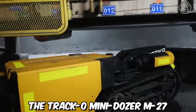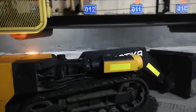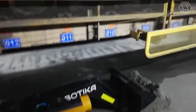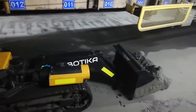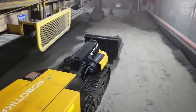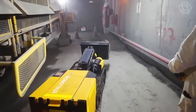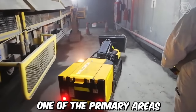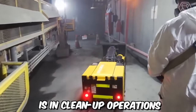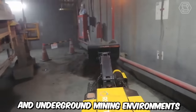The Traco Mini Dozer M27, also known as the Mini Loader, is a versatile and efficient machine designed specifically for clean-up operations in a wide range of industrial and infrastructure settings. Its compact size and robust capabilities make it an ideal choice for mining, construction, and maintenance projects. One of the primary areas where it excels is in clean-up operations under conveyor belts in both above-ground and underground mining environments.